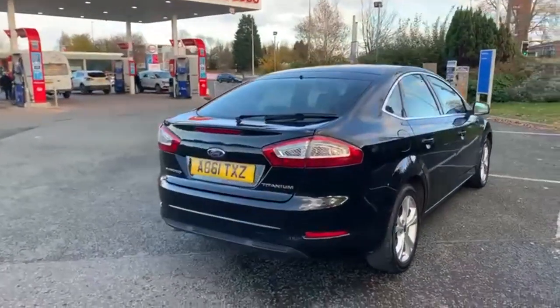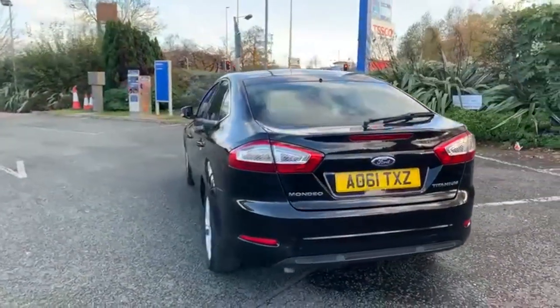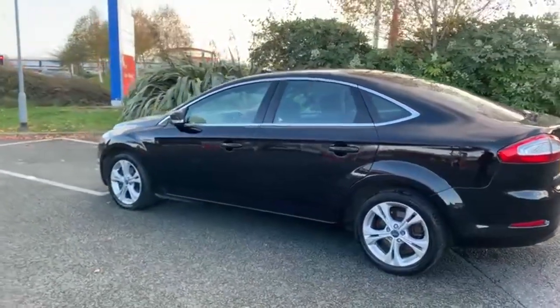We are now fully open for test drives, however we are still working on a click and collect or click and deliver basis. You can do everything online from your inquiry all the way to your delivery or collection.